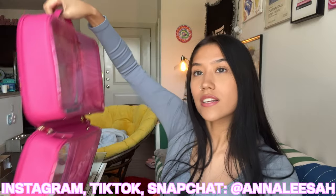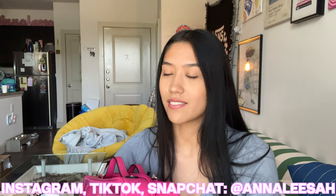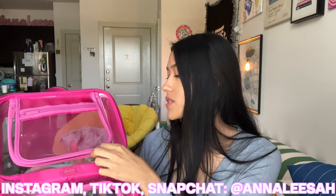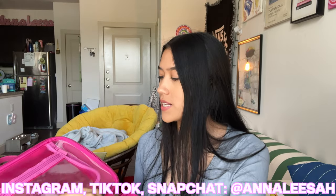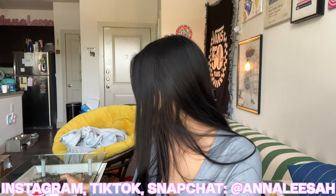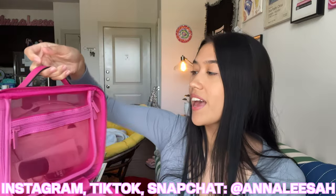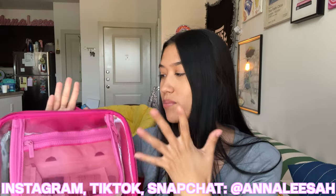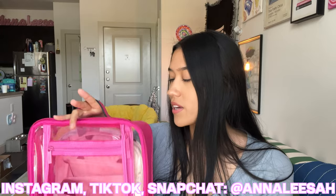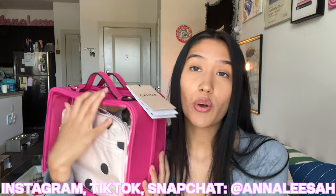I was kind of scared when I saw the price, but for all the space you're getting and the quality and how long it's going to last — it's definitely worth it. Just for the sake of the video I'm going to put some stuff in it so you can see how big the bag is, because it's kind of hard to tell on camera. I'll put the tech organizer in there, my hand sanitizer, my keychain — and there's still so much space. This isn't sponsored or anything, but if you're thinking about getting it, just order it.